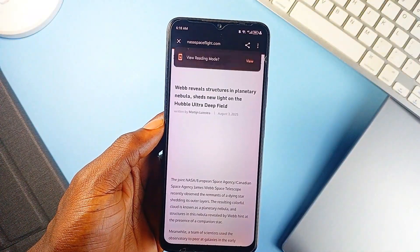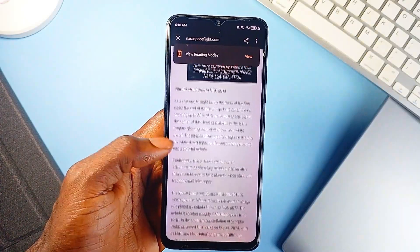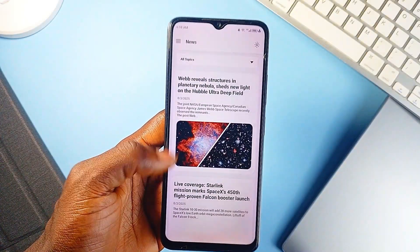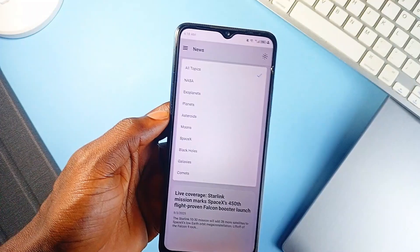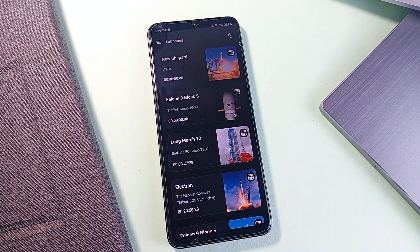But it doesn't just aggregate headlines. The app presents everything in a minimal layout that is easy to scan and actually enjoyable to browse. The Live Launch Tracker is a standout here — you are not only getting a list of upcoming missions but real-time countdowns, rocket information, and mission goals, all clearly organized and updated.